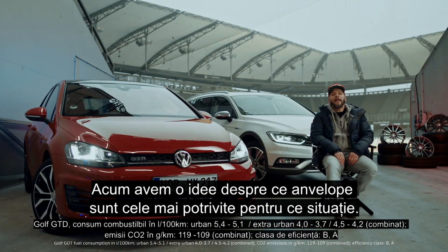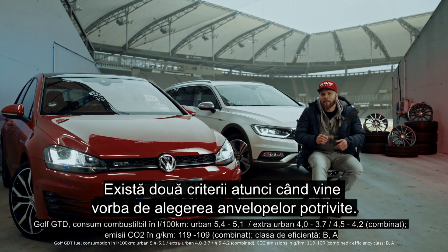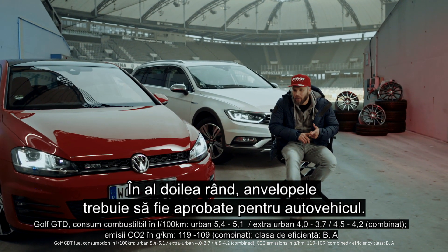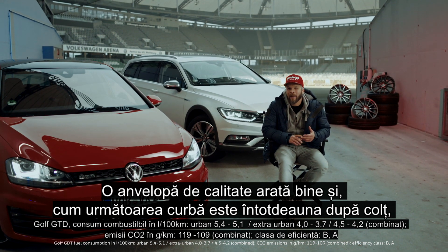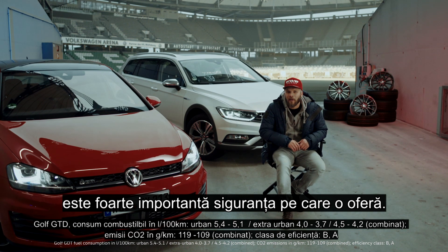There are two criteria when it comes to choosing the right tire. First, make the right choice for the weather, and second, it has to be approved for the vehicle. A really high-quality tire is pretty cool, and the next curve is always around the corner — that's when safety is really important.